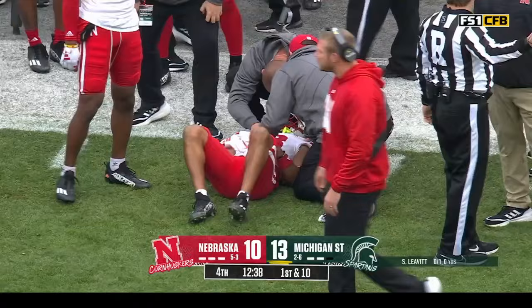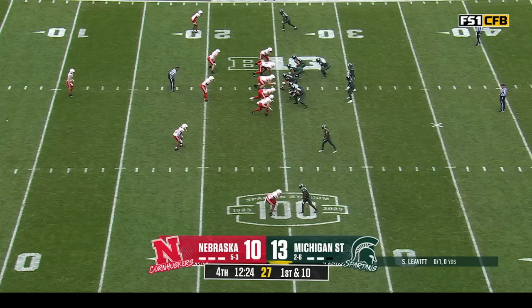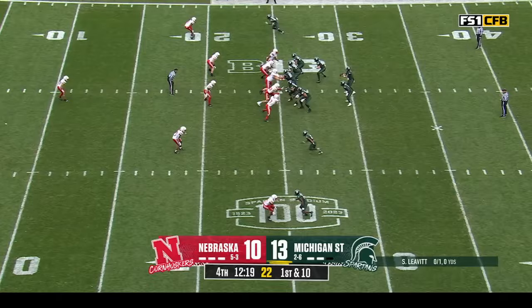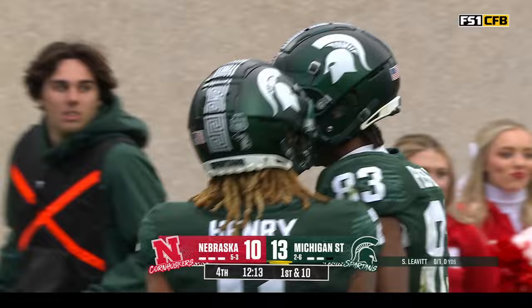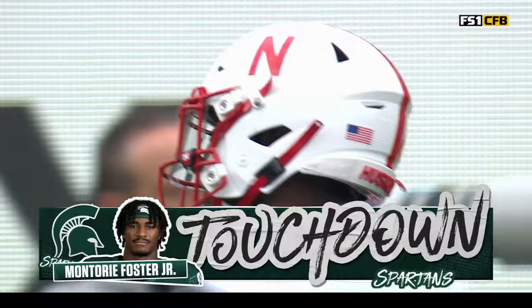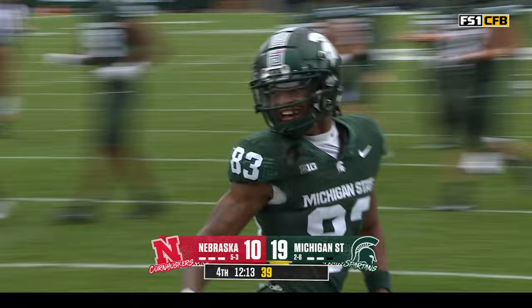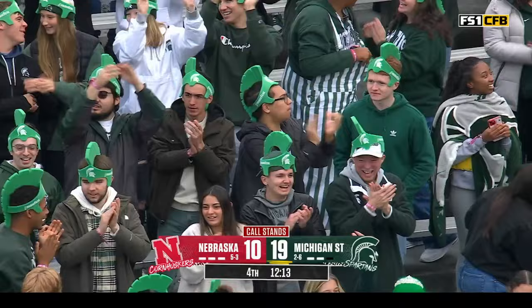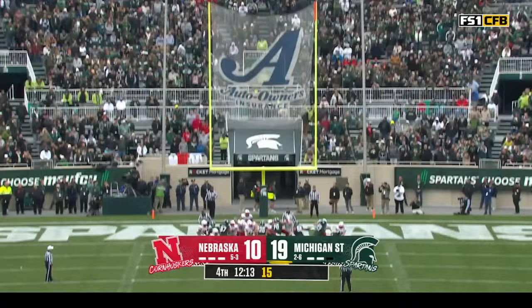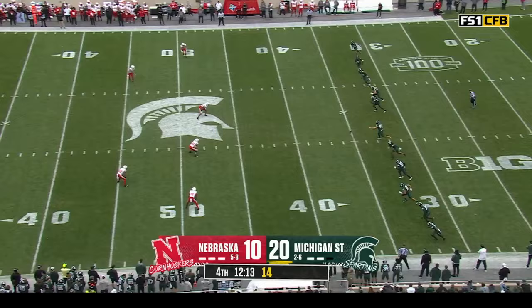That's Hartzog who made the tackle — the sophomore. First down and ten. Out of the shotgun — Leavitt on a streak down the side and it's caught! Touchdown, Montori Foster! The ruling on the field stands. What constitutes a catch — particularly once you've crossed the plane — extra point is good.